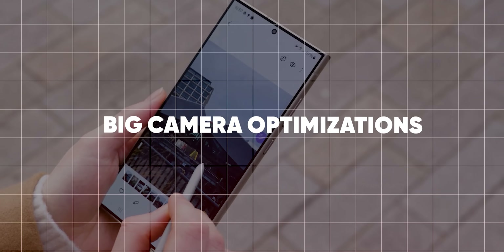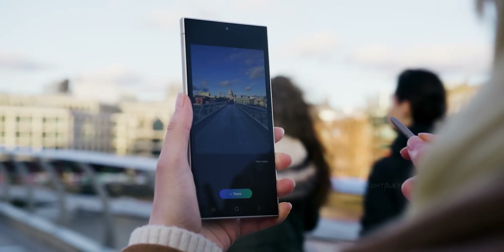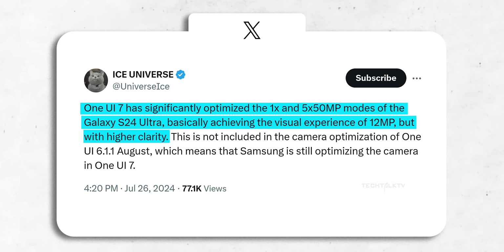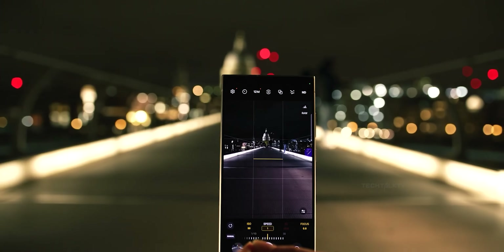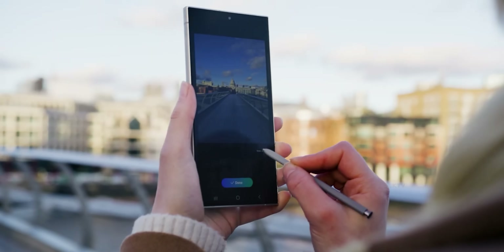One UI 7 will bring some impressive camera optimizations for the Galaxy S24 Ultra. The 1x and 5x 50MP modes for the primary and telephoto cameras are expected to deliver the same picture quality as pixel-binned 12MP photos. This means you can expect better clarity, colors, and dynamic range in your photos. If this is true, it's going to be a big upgrade for the S24 Ultra's camera.